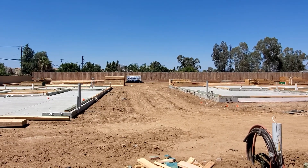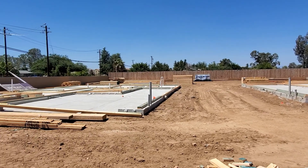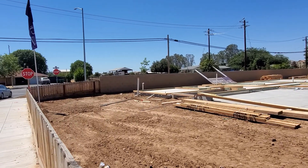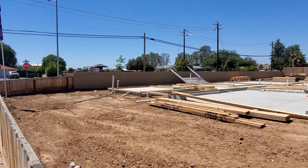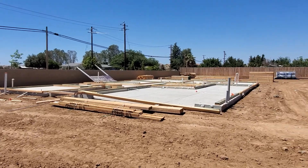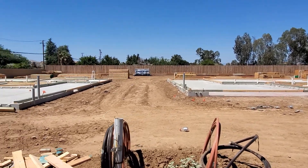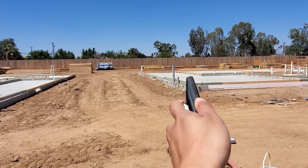We're at the Century Home lot, lot 119. This is the lot size right here — the actual square footage is about 8,600 square feet. From what I read on the map, from that house right there all the way to here...